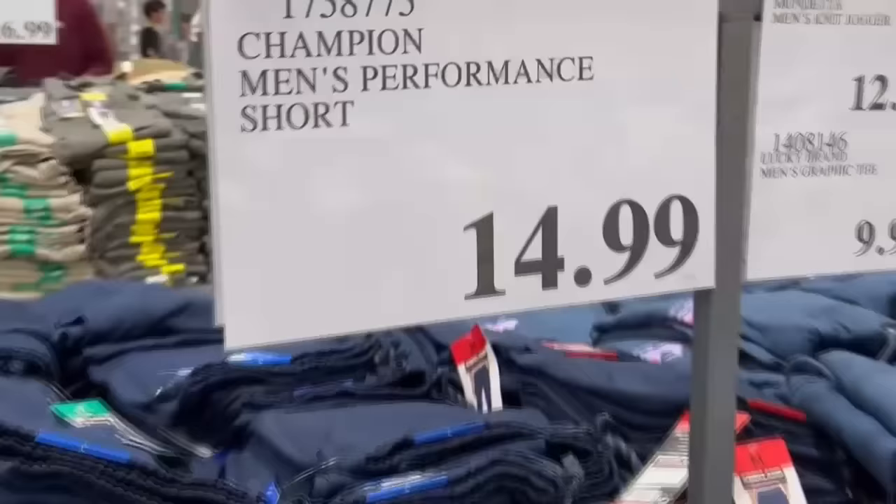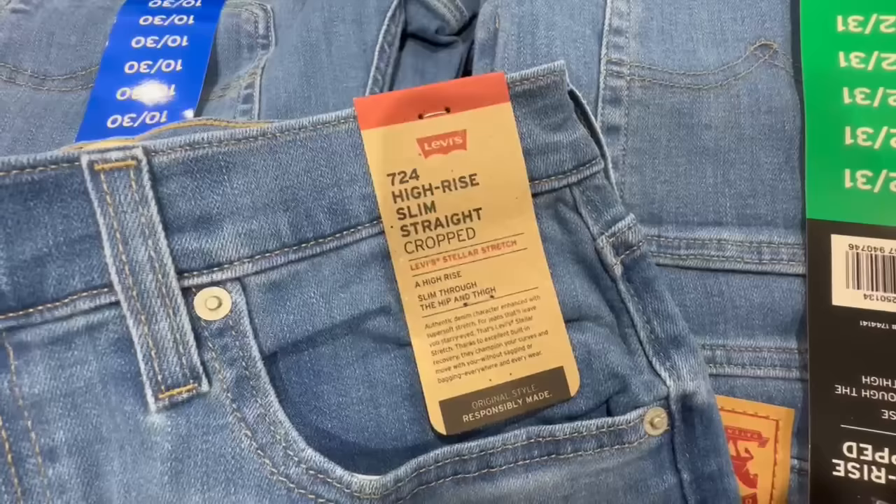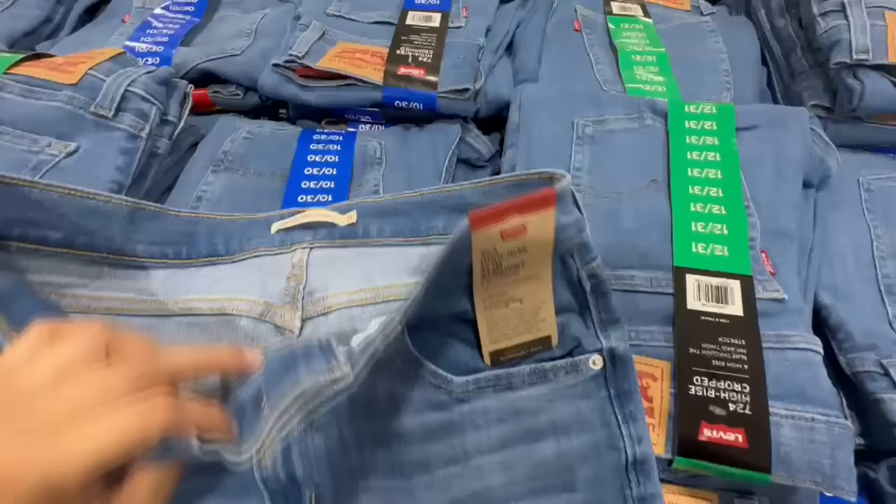Here we have the Levi's jeans — it's so nice to see Levi's at Costco. These are their high-rise, slim straight, straight crop jeans. They are cropped, so they don't go all the way down to sneaker length — they go to about your ankles.